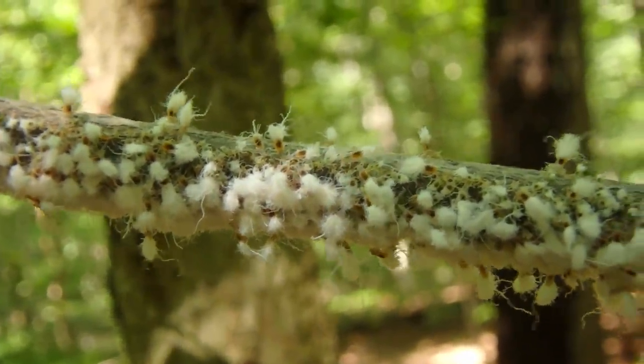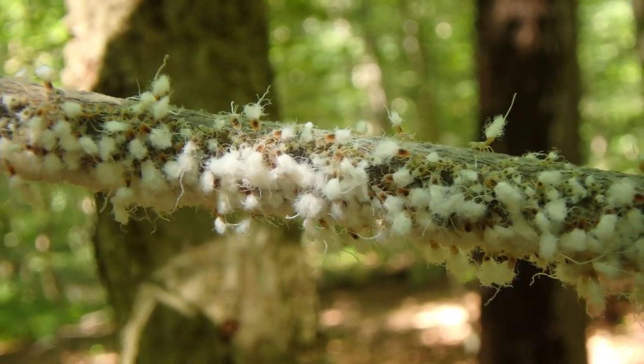Hey guys, Chris Ignato here. So the other day I found some crazy little beach blight aphids dancing about and waving their flags. Check them out. These are beach blight aphids and what a crazy looking thing they are.